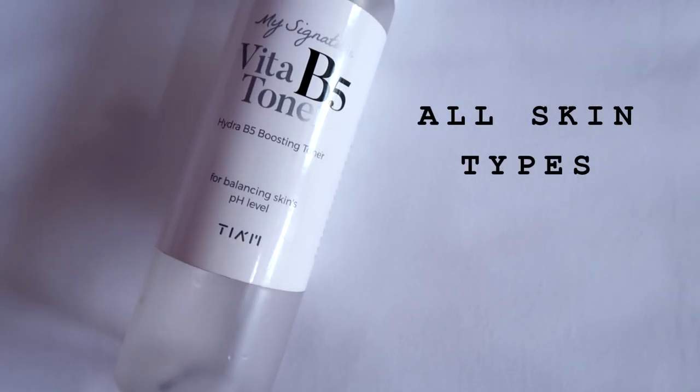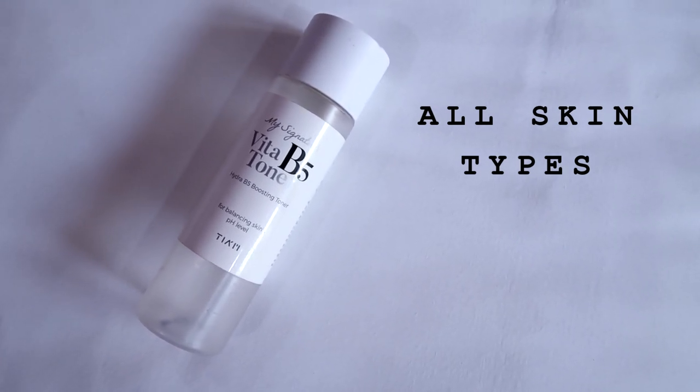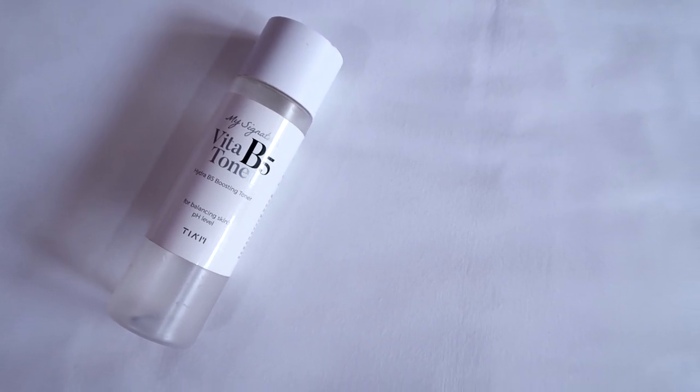The next product is the T.I.M. My Signature Vita B5 Toner. This is a simple skin hydrating and calming toner. The brand T.I.M. made it to be used alongside their famous vitamin C serum. When used together, they give really good benefits on your skin in the shortest amount of time. The great thing about this toner is it is 100% essential oil free and 100% fragrance free — so from all the toners reviewed in this video, I feel this is the best choice for sensitive skin.